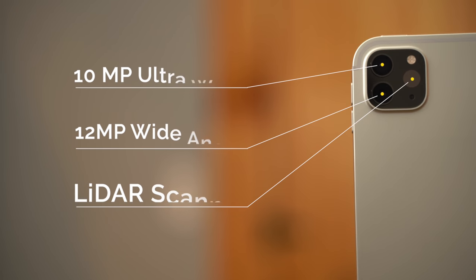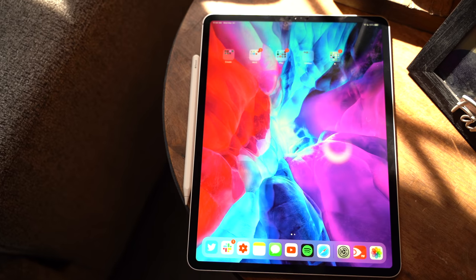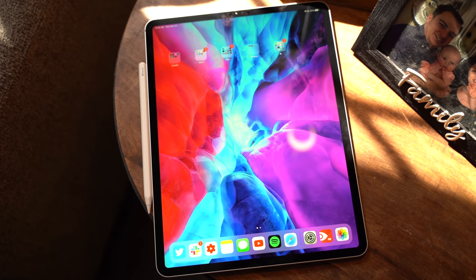The iPad Pro itself is a minor upgrade for those who own the 2018 model, but for everyone else, no matter what iPad you own, it should seem like a pretty large upgrade, at least in my opinion. Check out our full hands-on for more information on that product.